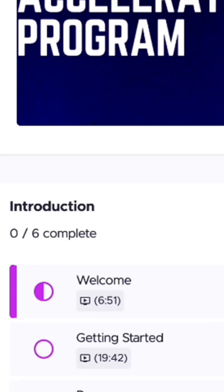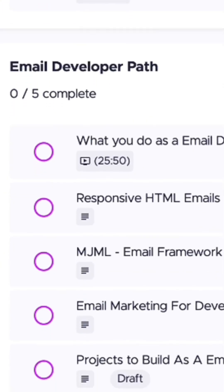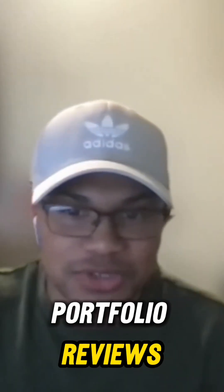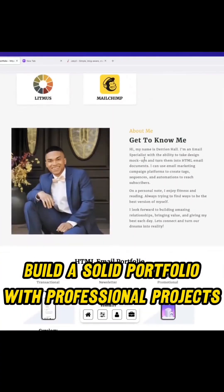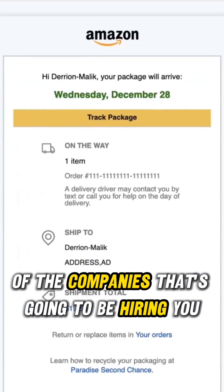Go through the Tech Accelerator program. Learn practical skills for positions that are actually hiring new people. Show up to all the weekly meetings and get that coaching. Get those portfolio reviews. Make sure that you're on track for success and make sure all that's good while you continue to apply. Build a solid portfolio with professional projects at the same level of the companies that are going to be hiring you.